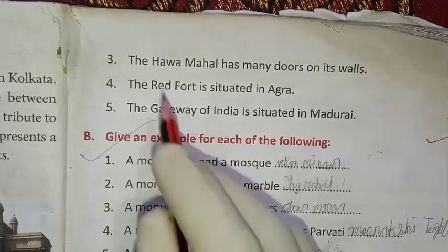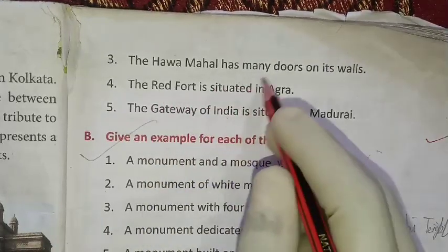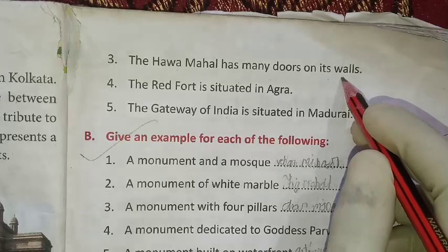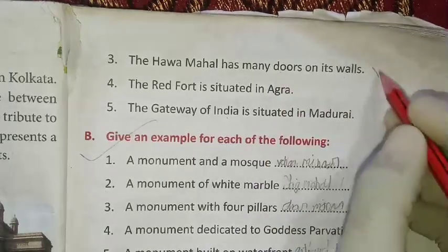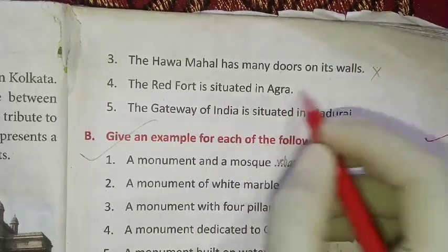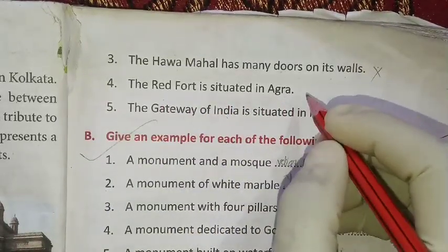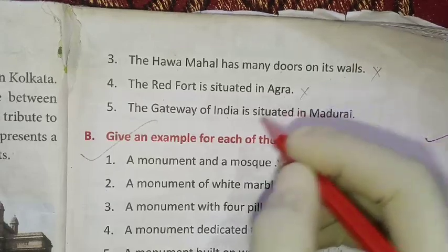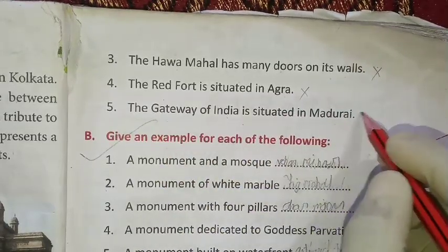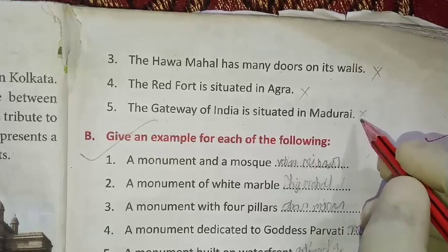Now we will address the true and false questions. The Red Fort is situated in Agra — this is false. The Gateway of India is situated in Madurai — this is false; the Gateway of India is situated in Mumbai.